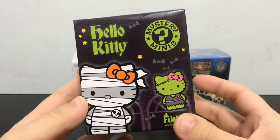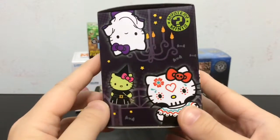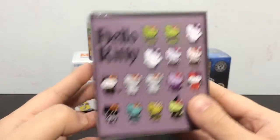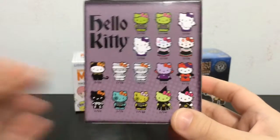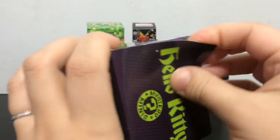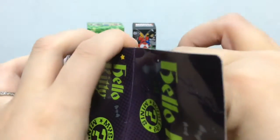The first one I want to open is the Hello Kitty Mystery Mini by Funko. These are the really cute monster Hello Kitty ones. I know other YouTubers have opened these, but this is my first time. I love Hello Kitty and Sanrio characters and they are just so cute, so I had to try a couple. Let's see what Hello Kitty we get.